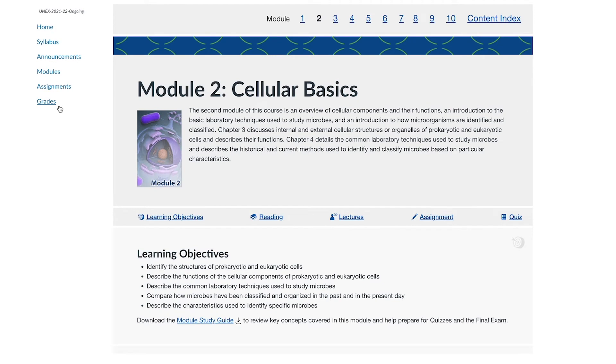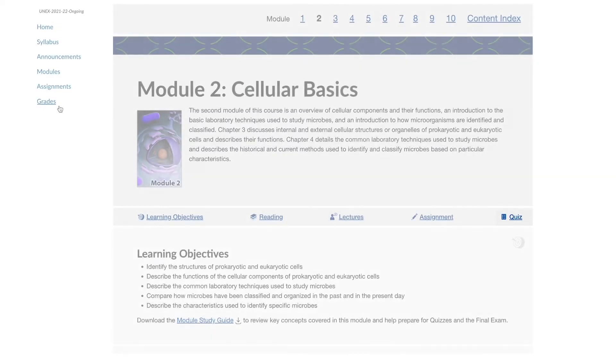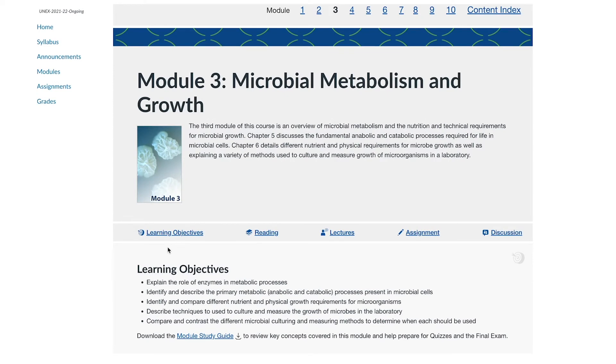Now let's sample a module. Each module is focused on a particular course topic and contains multiple components such as learning objectives, reading assignments, lecture videos, and other activities such as worksheets, discussion posts, quizzes, written or research assignments, etc. When you open a module, notice the order in which the different activities appear. For example, if a module begins with reading followed by lecture videos, assignments, and a discussion post, complete the activities in this order. The reading will introduce you to the material, the lecture videos will build upon the topics, and then you'll apply your knowledge and ask questions in the discussion posts.